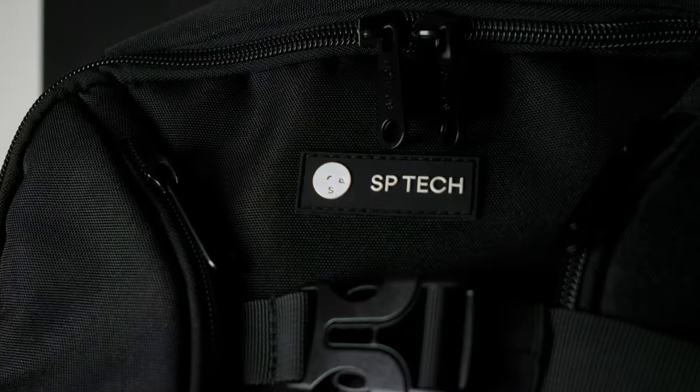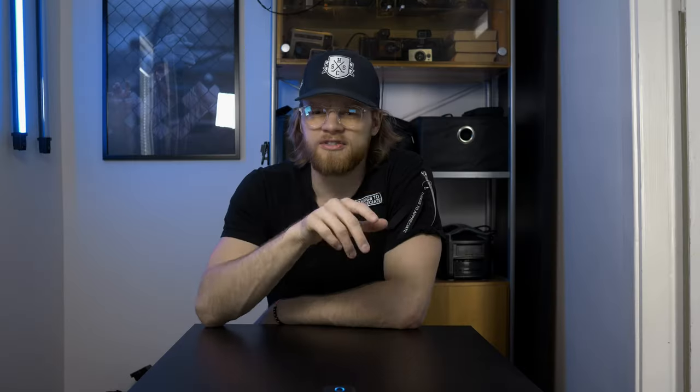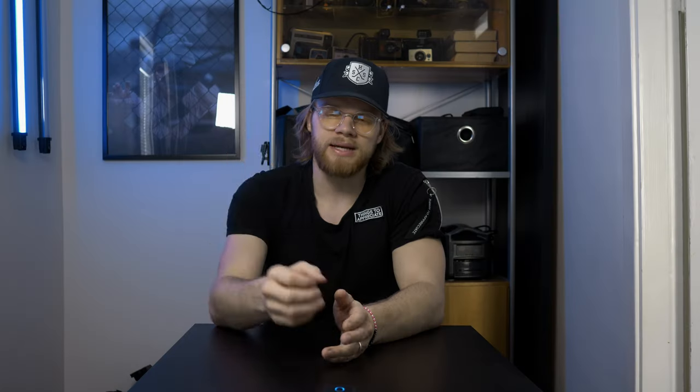If I'm bringing two cameras, they both fit in the SP Tech. Speaking of cameras, I almost always bring two camera bodies — my G9 for photos and the GH5 for videos. The G9 goes in the main slot, and for the most part I just grab the GH5 in my hand so I can film at all times. I've been trying to bring less gear with me these days.